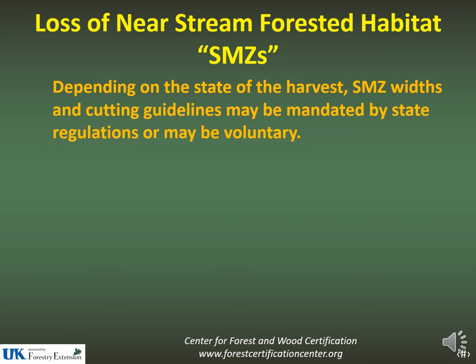Depending on the state of the harvest, SMZ widths and cutting guidelines may vary. In Kentucky, we have mandated SMZs and mandated BMPs. The easiest way to look at it is: if you're looking at controlled wood, you have to implement an SMZ regardless of whether it's regulated or voluntary in your state.